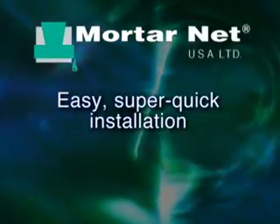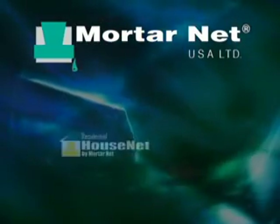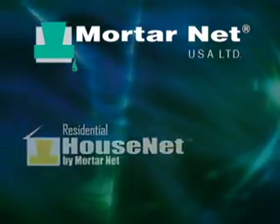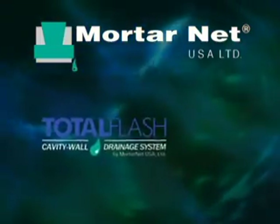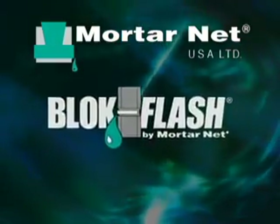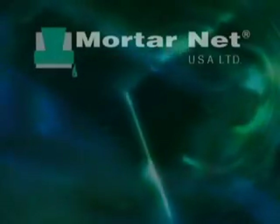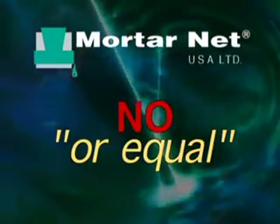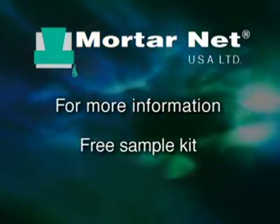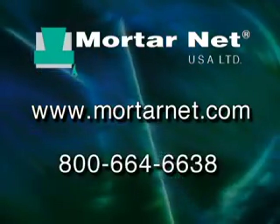Easy, super-quick installation combined with extraordinary performance characterizes all MortarNet products — from MortarNet for commercial and residential masonry construction, to weep vents, to the new TotalFlash cavity wall drainage system, to the BlockNet and BlockFlash systems for single-wide block walls. Specify and install MortarNet systems — you'll save money and keep the walls you build dry, safe, and trouble-free. Remember, with MortarNet systems, there is no equal. For more information and a free sample kit, please visit our website at mortarnet.com or call 800-664-6638.